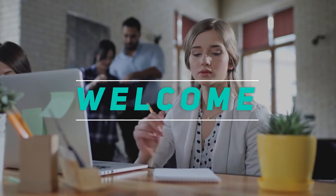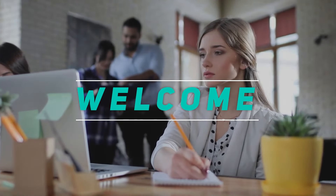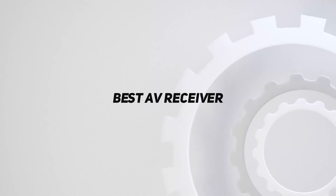Hey, welcome back to my channel. In this video I'm going to talk about the top five best AV receivers.